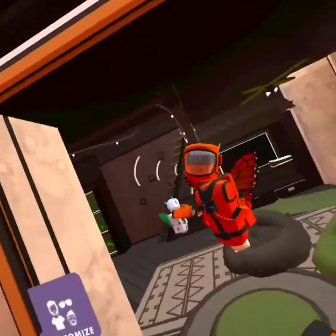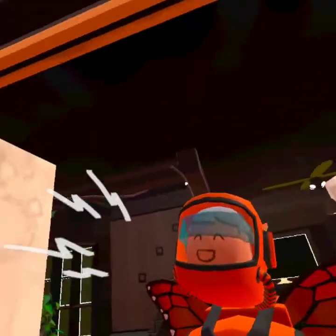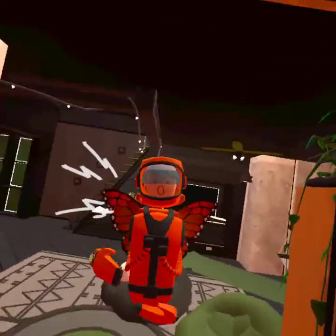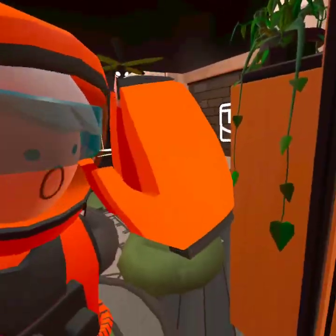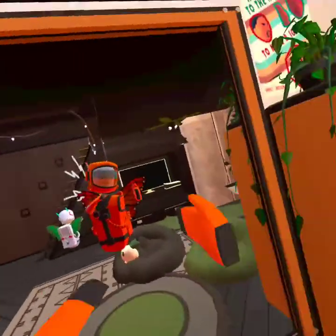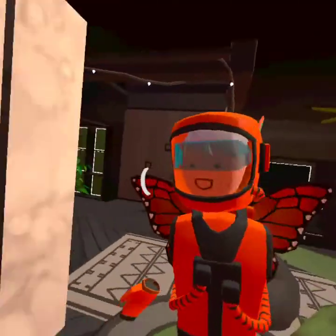What up guys, back in another video. Today we are back in Rec Room, but today we are just doing a dorm tour of my dorm. Before I get into this, make sure you like, subscribe, and turn on post notifications so you never miss a video like this one.